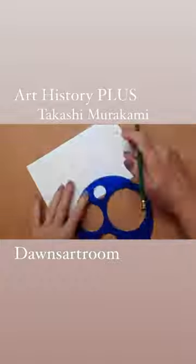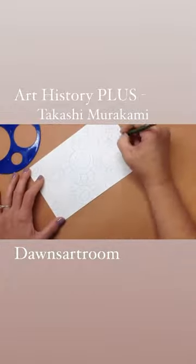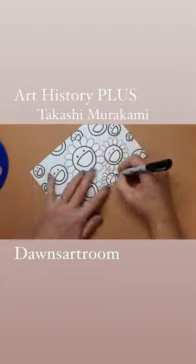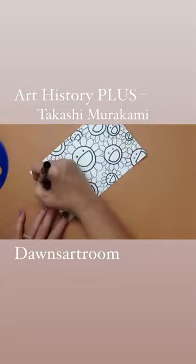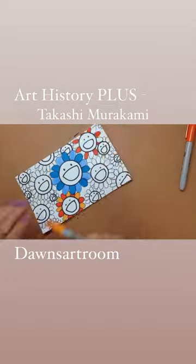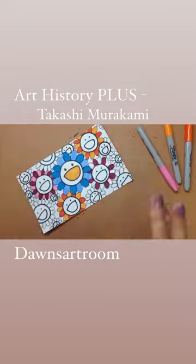For our mini project, let's use this smiling flower and cover an entire piece of paper using lots of different sizes. I drew mine in pencil first and then outlined just the parts I wanted to keep in marker, so I could make some of them look like they were overlapping.